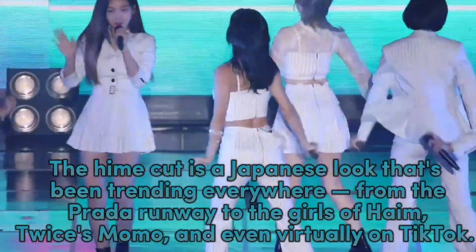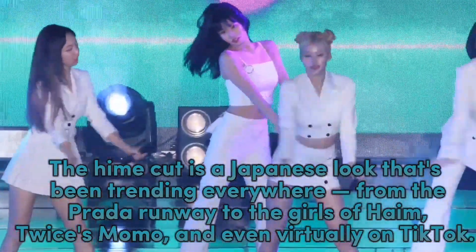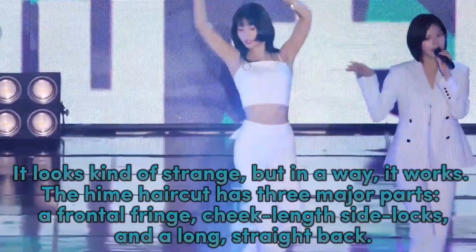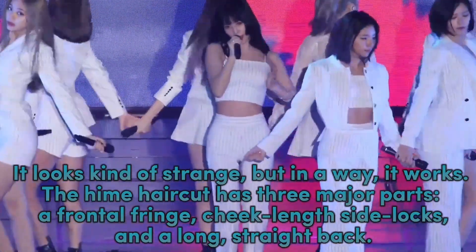The Heim Cut is a Japanese look that's been trending everywhere from the Prada runway to the girls of TWICE's Momo, and even virtually on TikTok. It looks kind of strange, but in a way it works. The Heim haircut has three major parts: a frontal fringe, cheek-length side blocks, and a long, straight back.